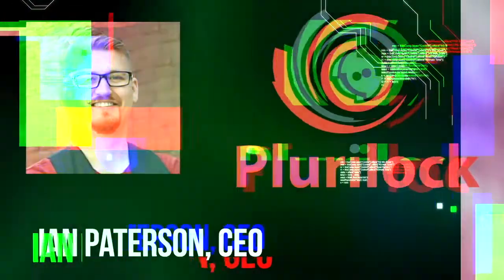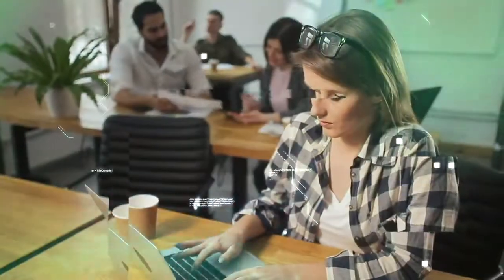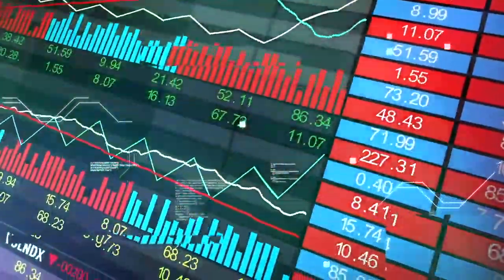I'm Galen Engen on behalf of Equity.Guru, and I'm speaking with Ian Patterson, CEO of Pluralock, to get a better idea of behavioral biometrics and the company's investment potential as it hits the public market boards for the first time tomorrow.